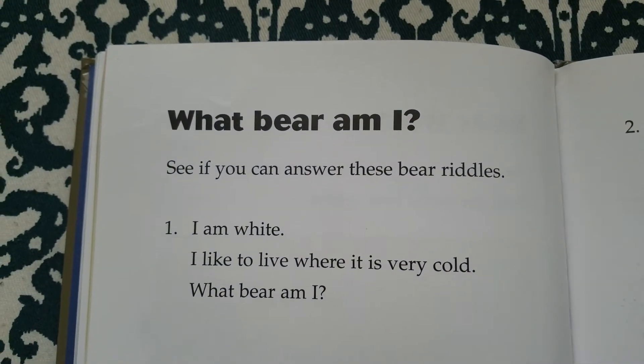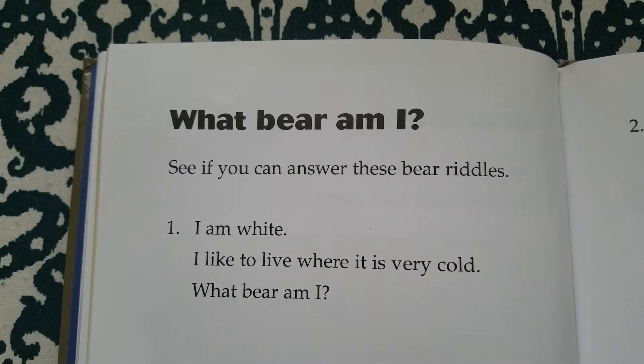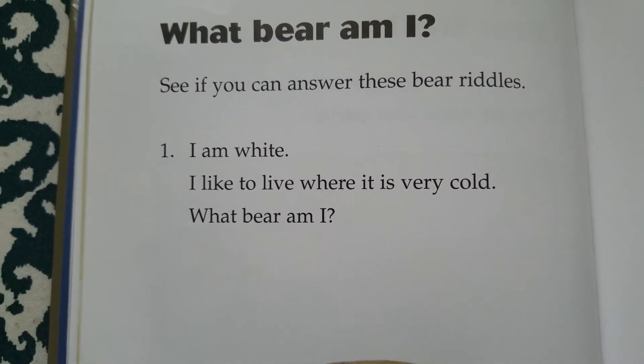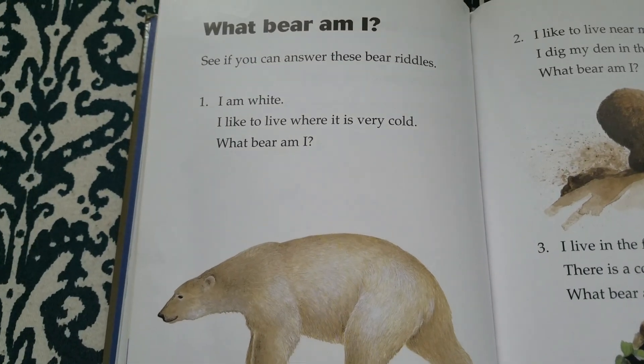What bear am I? See if you can answer these bear riddles. I am light. I like...